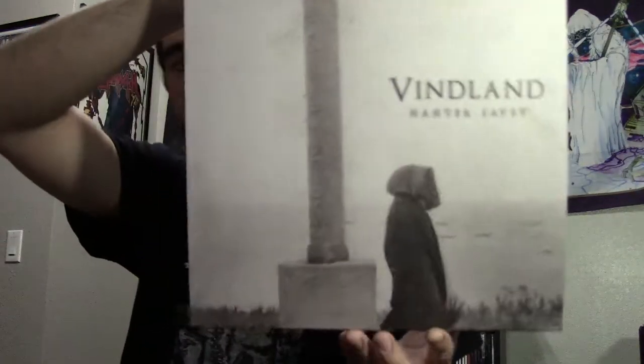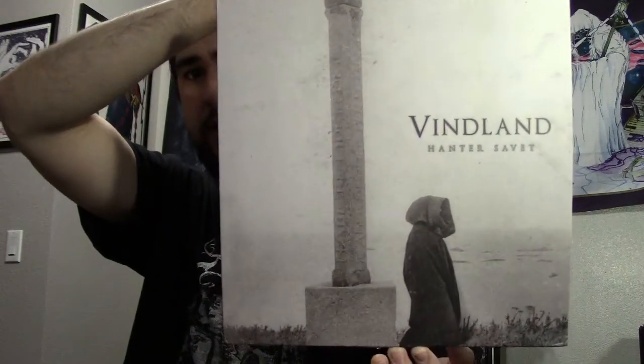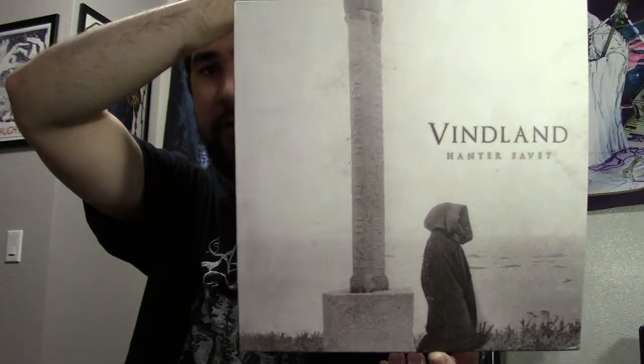First off, I want to say thanks Nick — I really appreciate it man, it means a lot. This is something I was really looking forward to, and the fact that you knew I was gonna end up wanting to get this and decided to buy it for me just means a lot. So basically what he sent me is this record by Vindlund, and this is called Haunter Save — this is their official debut album that came out in 2016.